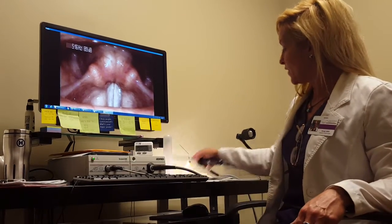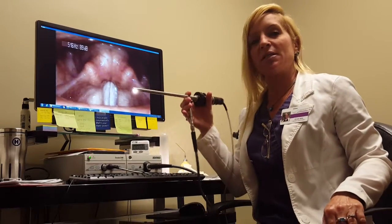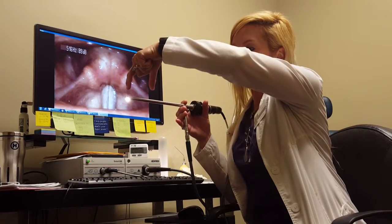This exam lets us take a look at everything. We do it very easily and non-invasively. All I do is I put this scope into the mouth. It sits on top of the tongue like this. It's a long scope, but it only goes in the mouth about this much.